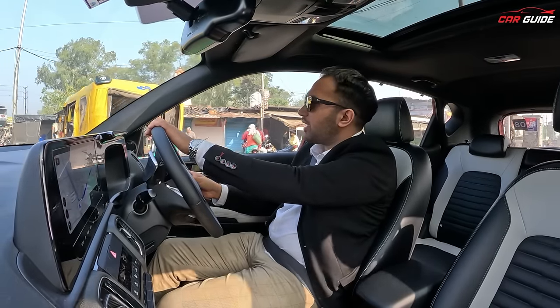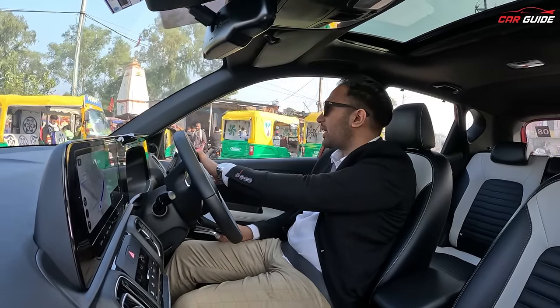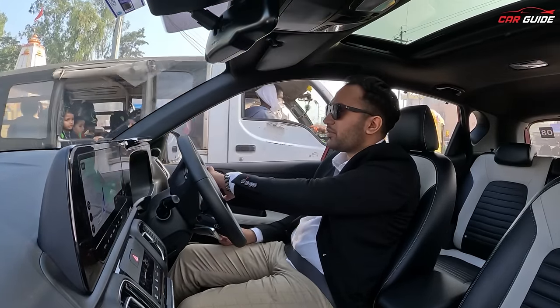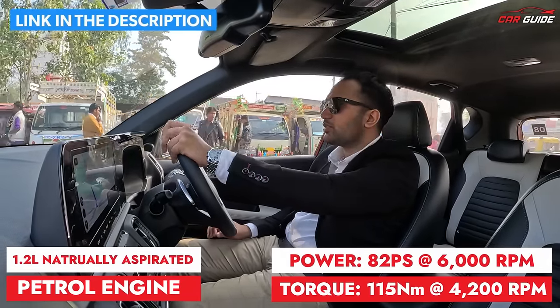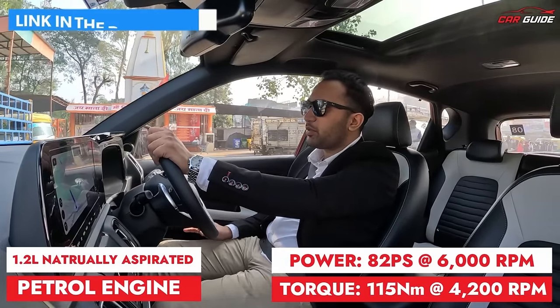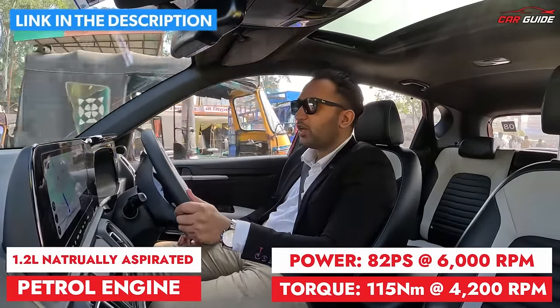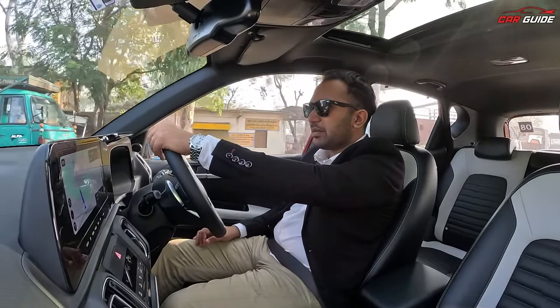The 1.2-litre petrol engine we did not drive today, but we drove it earlier — the review is in the description, you can check it. There is a decent amount of power. The engine is great for those who prioritize mileage and maintenance friendliness. It's good for city use and good for running income — overall a great engine.